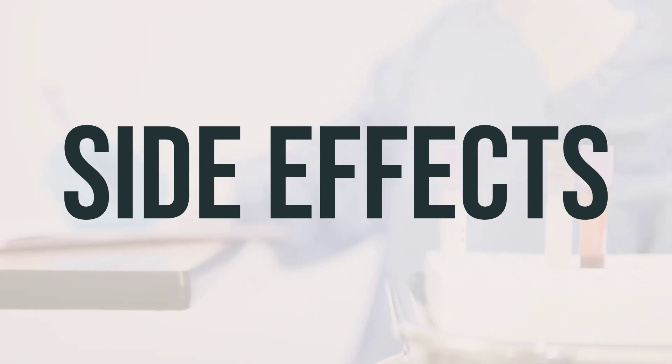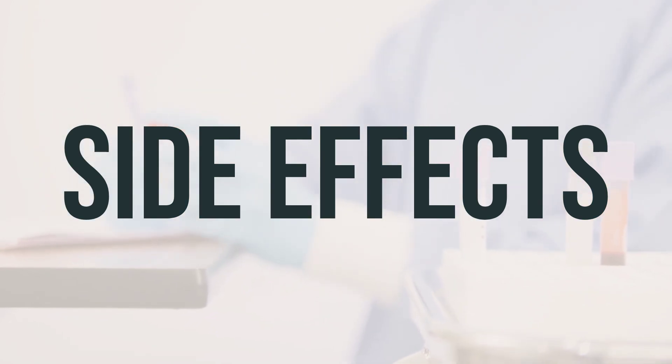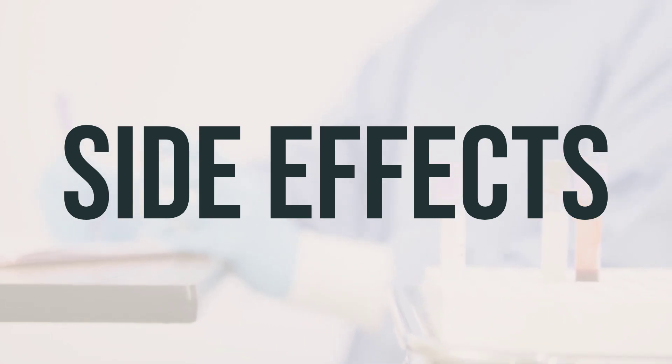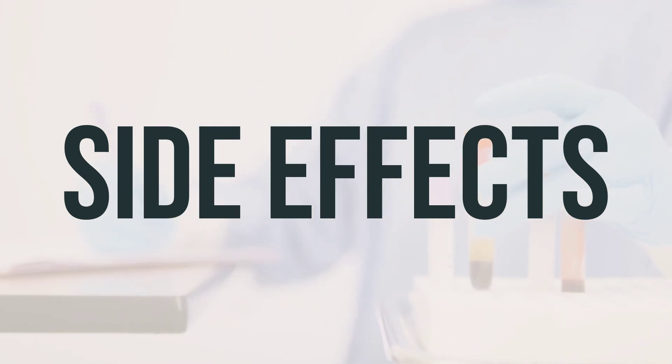Remember that the benefit of taking this medication is greater than the risk of side effects for most people. Serious side effects are rare, but if you experience persistent nausea or vomiting, a new limp, unusual tiredness, weight gain, cold intolerance, or heart rate changes, seek medical attention.